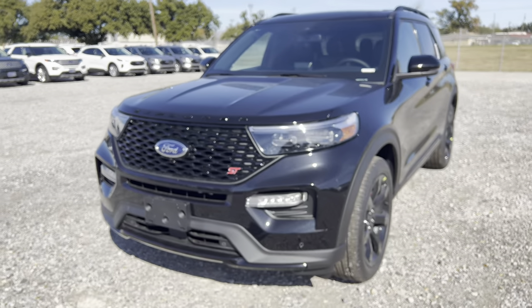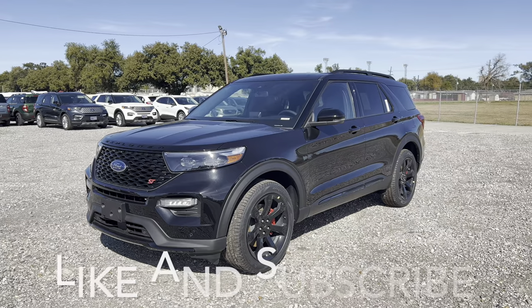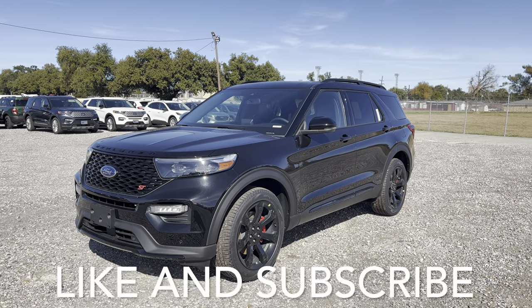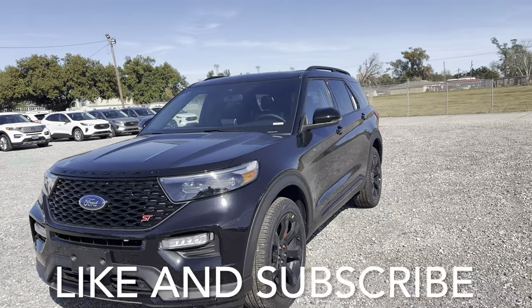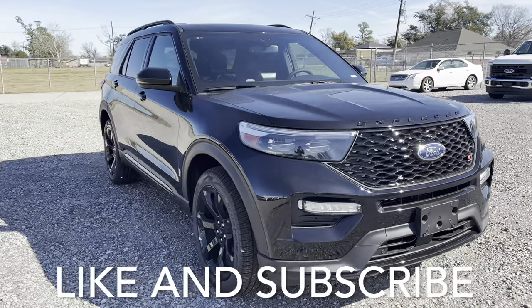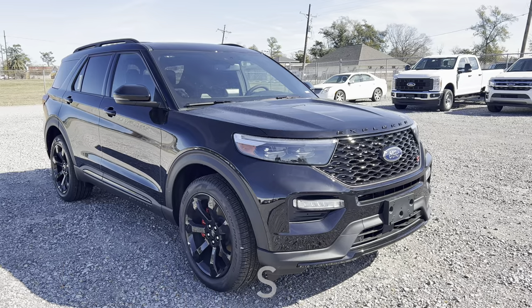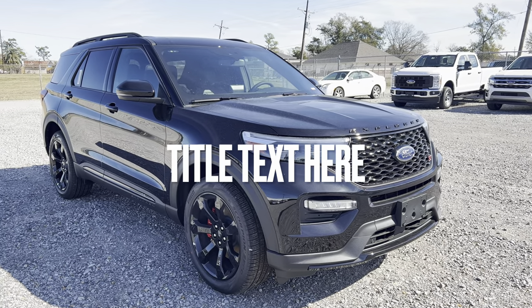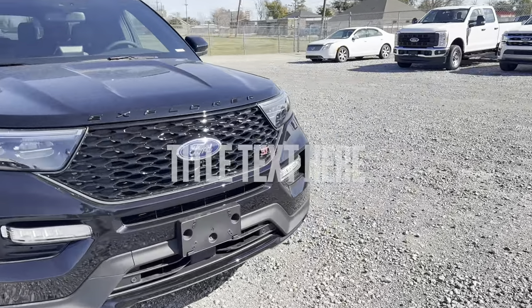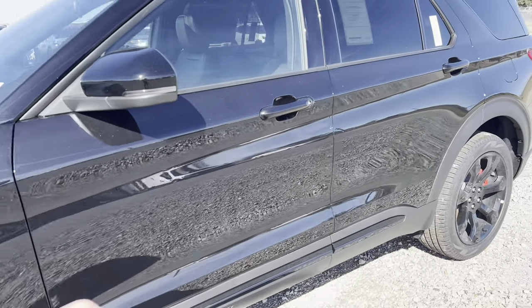Thanks for watching, guys. I hope you've enjoyed my detailed tour of this Ford Explorer ST. If I missed anything, make sure to leave it down in the comments. If you like the way this vehicle looks, let me know in the comments. If there's something you want Ford to update, also leave that down in the comments. Overall, would you spend the $61,000 that Ford recommends for this vehicle? Let us know down in the comments. Thanks for watching — have a beautiful day. Make sure to like the video and subscribe to the channel — it really helps, and the long-term goal is going to every single car show.